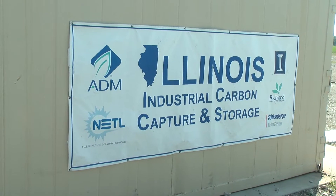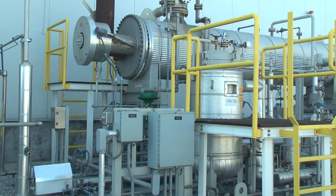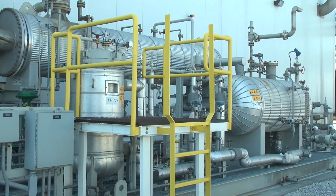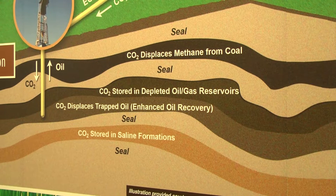This project, the Illinois Industrial Sources Carbon Capture and Storage Project, is a large-scale demonstration of capturing carbon dioxide from ethanol production at ADM and storing that carbon dioxide in rocks about 7,000 feet beneath the surface.